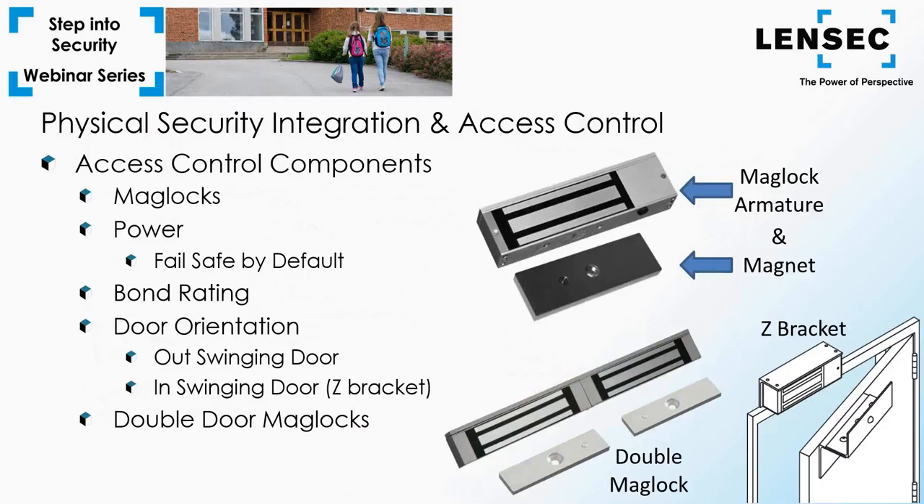In most circumstances the door structure will fail in a brute force attack before the mag lock fails. An important consideration for mag locks is door orientation. For an out-swinging door, it's a simple installation and the default orientation. For an in-swinging door, the door would be blocked by a lock hung in the traditional manner — this is overcome by mounting the magnet flush with the top of the frame and moving the armature into position with a Z bracket. Double door mag locks may be installed on dual-leaf doors, and code typically requires that adjacent doors release simultaneously.